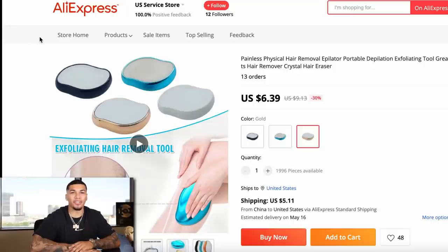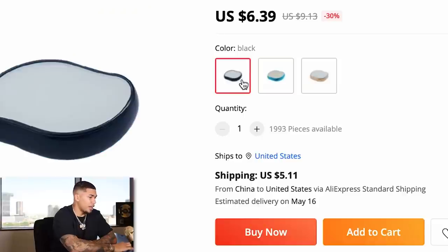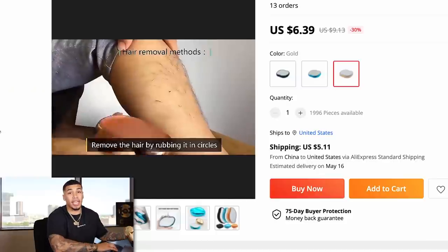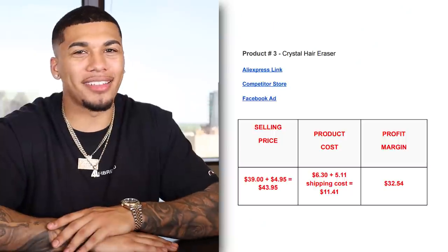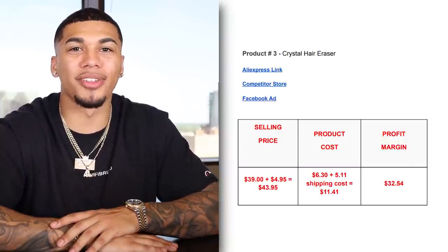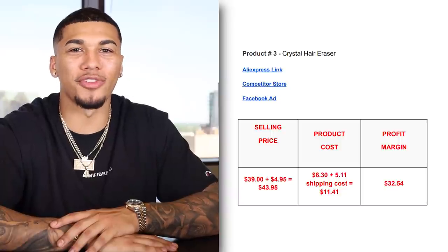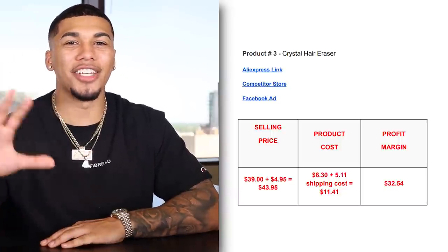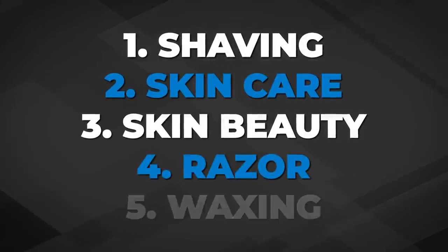On AliExpress, we're getting this item for $6.36 plus $5.11 for shipping. They have multiple other variant colors available, and even videos you can download from AliExpress to use as future advertisements. AliExpress has been going absolutely crazy with quality lately. The competitor was charging shipping, so the selling price came out to $43.95. The product cost was $6.30 plus $5.11 for shipping, giving us a profit margin of $32.54. The five interests I would test are: shaving, skincare, skin beauty, razor, and waxing.